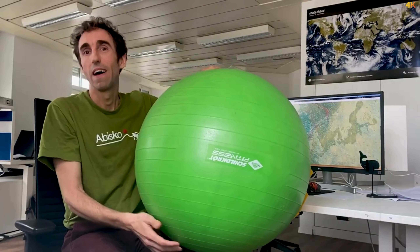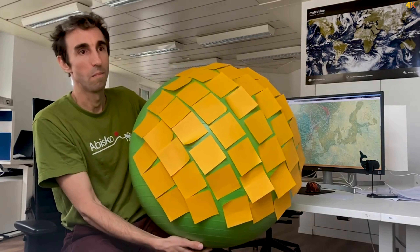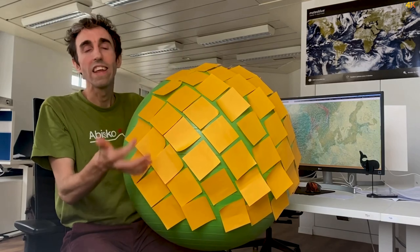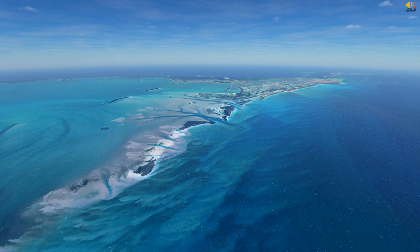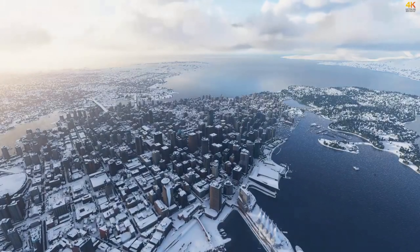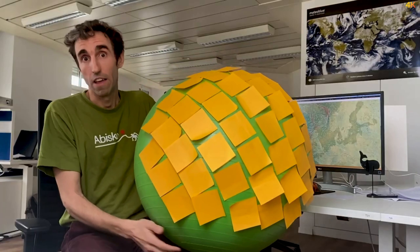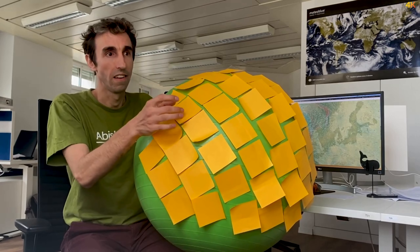Basically we start by dividing the earth into a number of small boxes. For every box we need to define the weather, and we do this by storing temperature, wind speed, humidity, pressure, rain, snow, and pretty much everything that defines the weather. So now that we have stored that, we can have different weather in every single box.